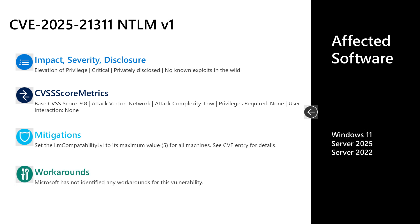The last vulnerability I'll discuss today is CVE-2025-21311, a critical elevation of privilege vulnerability, privately disclosed with no known exploits in the wild. It has a base CVSS score of 9.8 — the high watermark for this release. The attack vector is over the network, attack complexity is low, no privileges are required, and no user interaction is required. The mitigation is to set the NTLM compatibility level to its maximum value, which will prevent usage of the older NTLM v1 while still allowing NTLM v2. There are no documented workarounds. Affected software is Windows 11, Server 2025, and Server 2022.